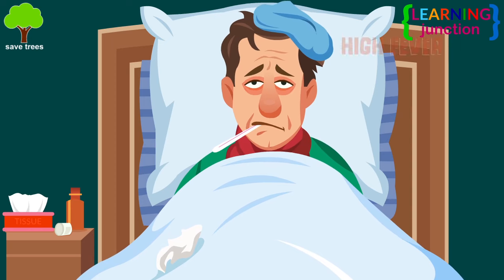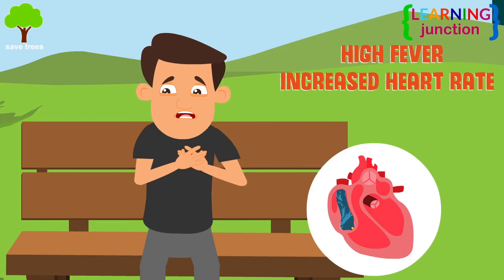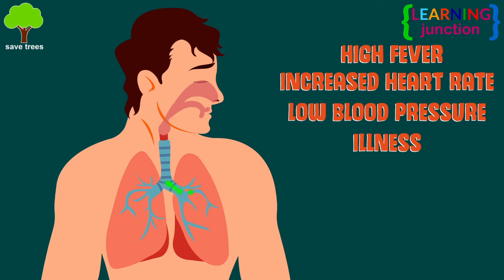Some other toxins can cause high fever, increased heart rate, low blood pressure, and even life-threatening illness.